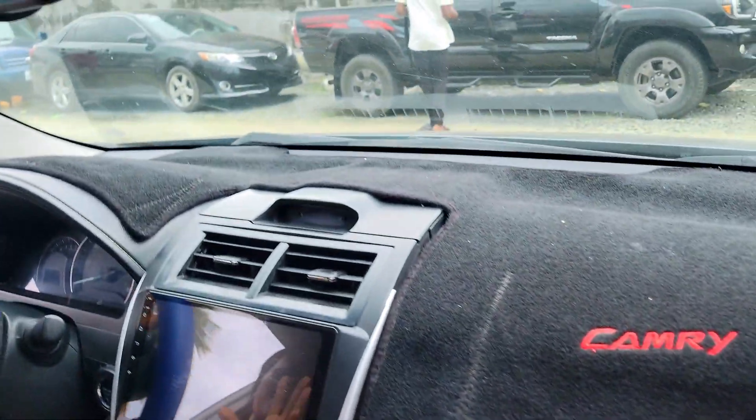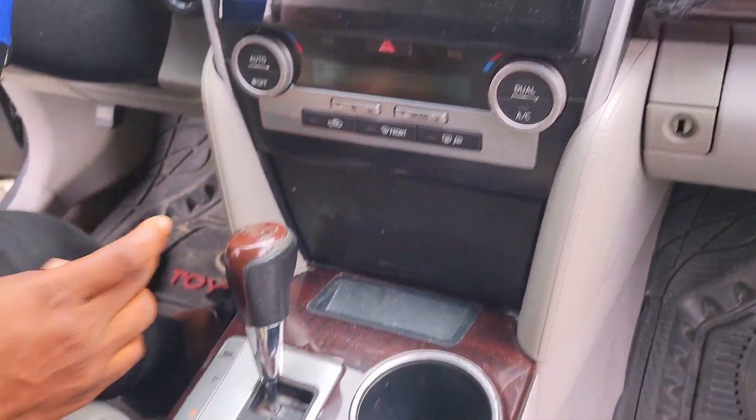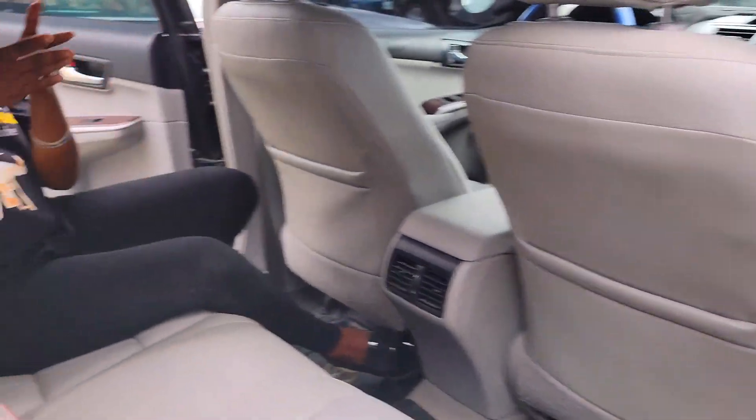Take a look at the sweet interior: the seat is made of leather, dashboard is neat and accident free, reverse camera, Android screen, sound system top-notch, automatic transmission, and it's an open roof.